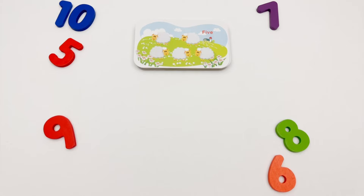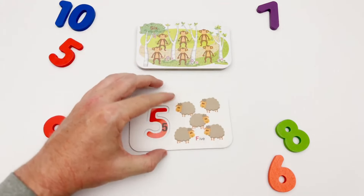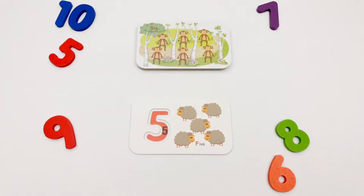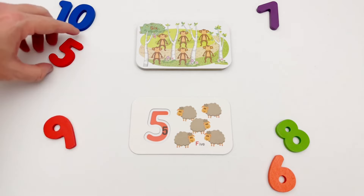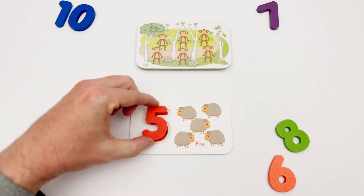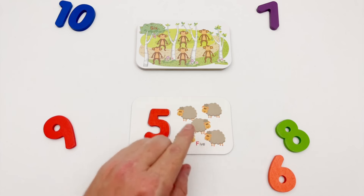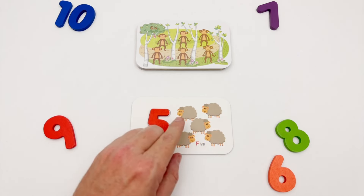Our next flash card is the number five. We have a red five. Here is the red five, and we have five sheep: one, two, three, four, five.